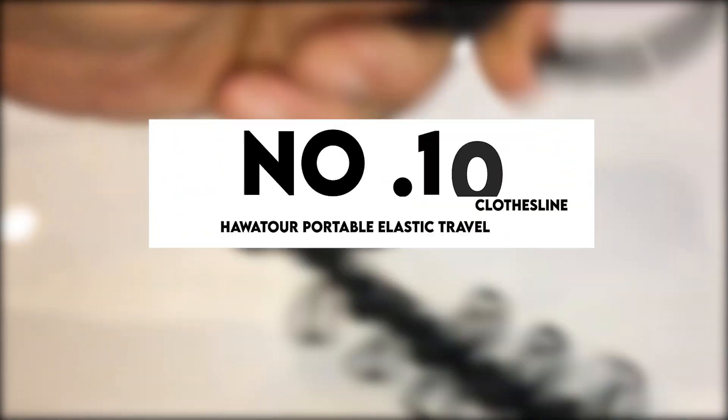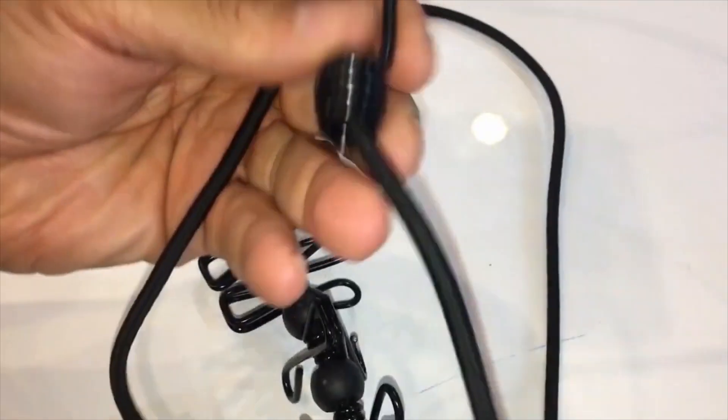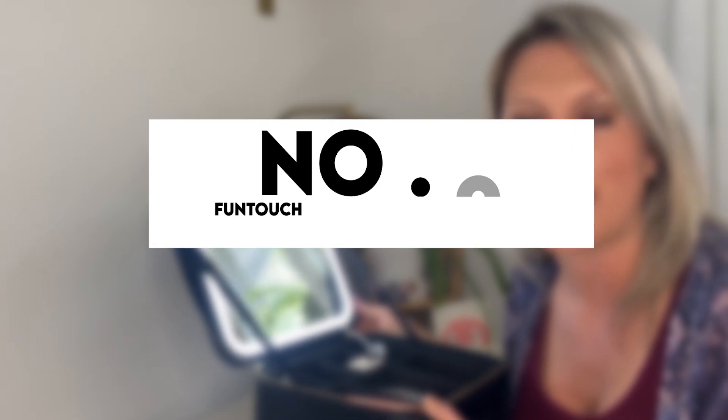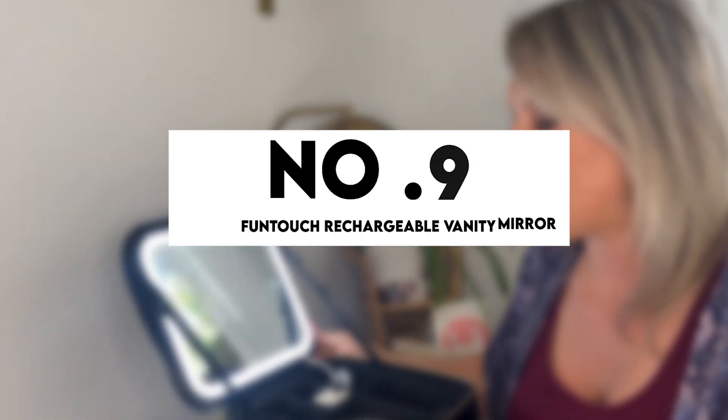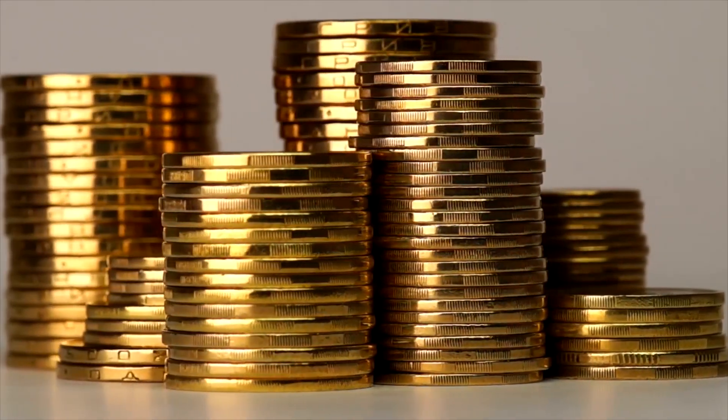Number 10: Hawatour Portable Elastic Travel Clothesline. Hand-washing will be much easier if you bring a portable clothesline with you. Use your $10 wisely by buying this product. Number 9: FunTouch Rechargeable Travel Makeup Vanity Mirror. When folded, this compact LED light mirror has three light settings and occupies almost no space. $22 is the product price.